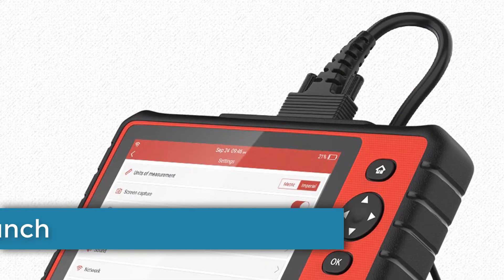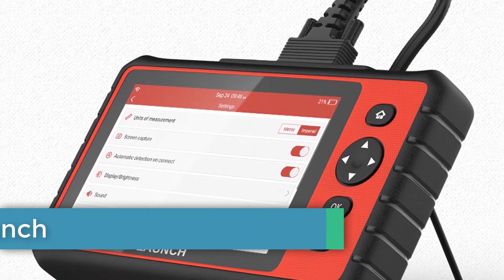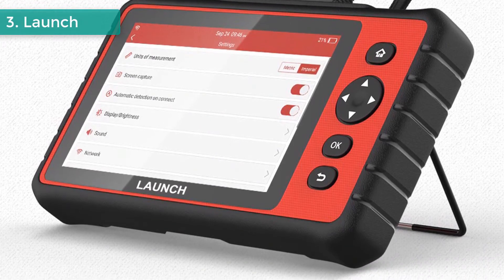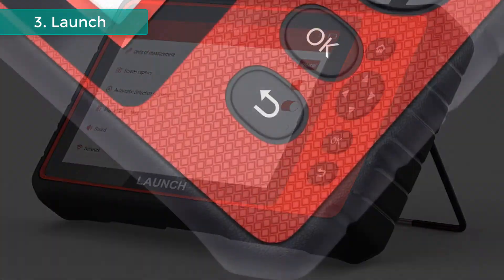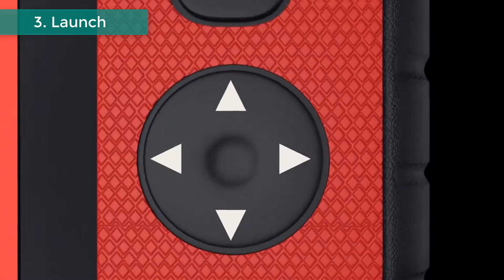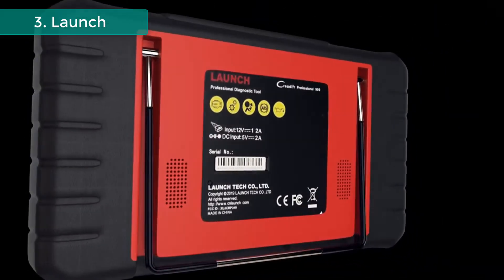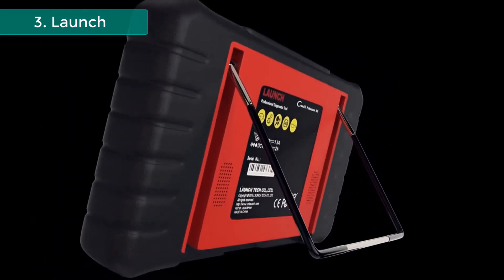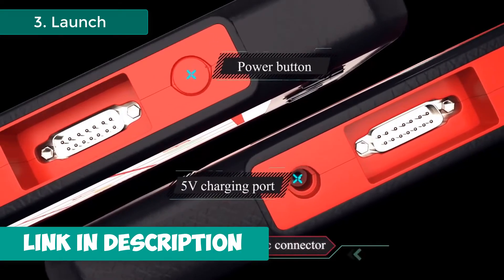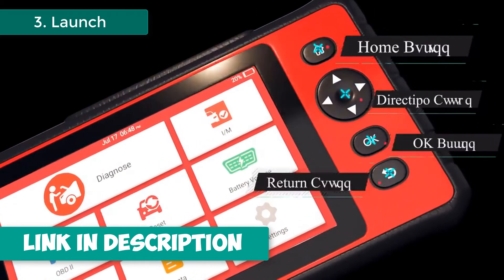Number 3: Launch Car Diagnostic Scanner. Brand name: Launch. The DTC Library allows you to retrieve definitions of diagnostic trouble codes from an abundant DTC database. Diagnostic feedback lets you submit vehicle issues for analysis, and the report can be saved offline. You can share and print the diagnostic report via email and computer. Sensitive touch and keypad input are supported. Runs on Android 7.1 with a 7-inch touchscreen and a 6000mAh battery.